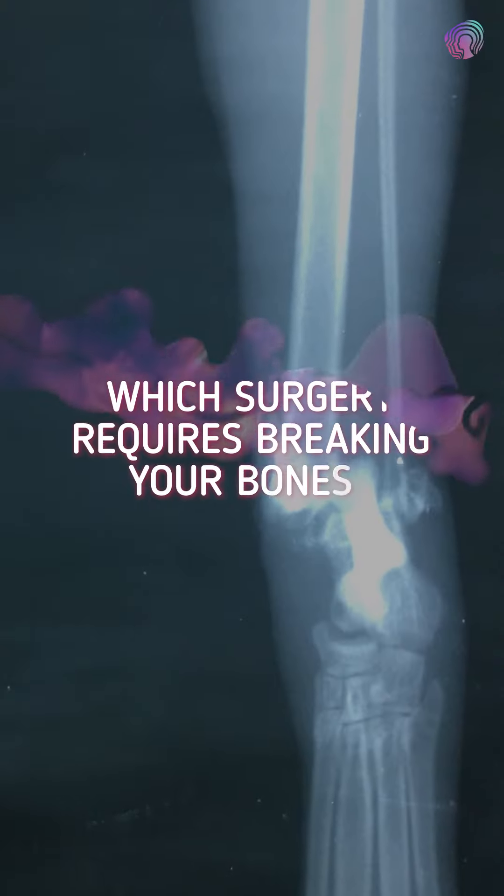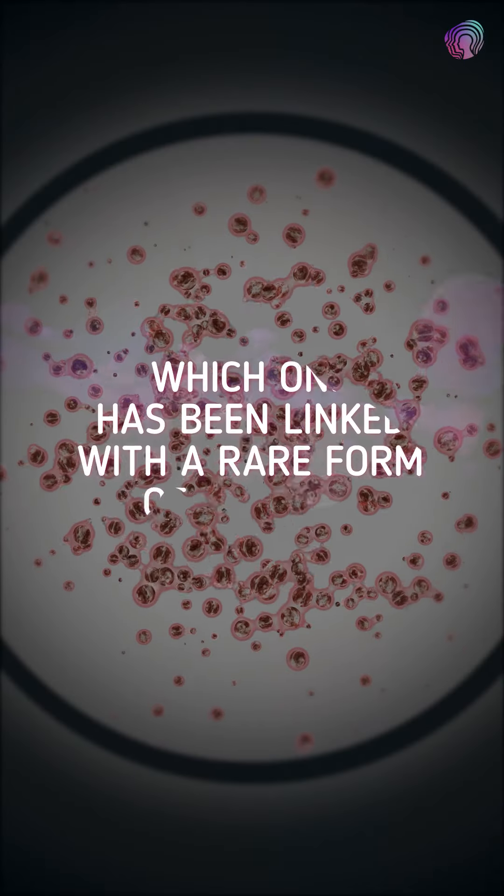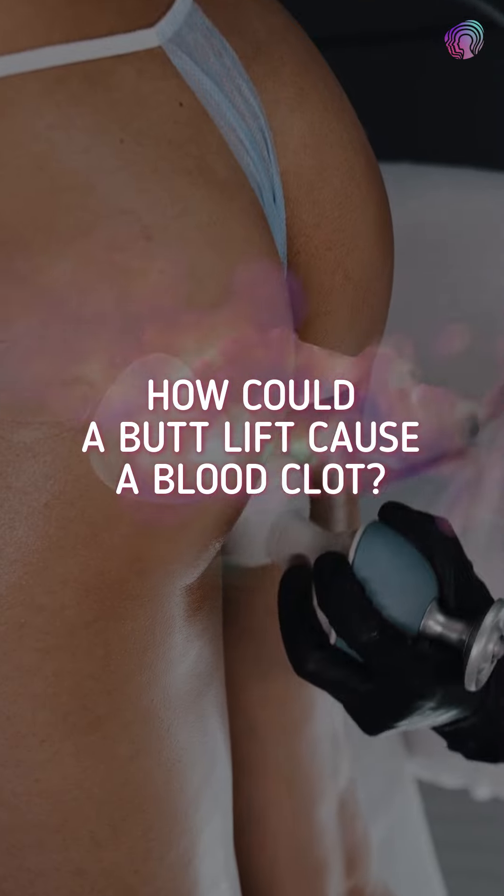Which surgery requires breaking your bones? Which one has been linked to a rare form of cancer? And how could a butt lift cause a blood clot?